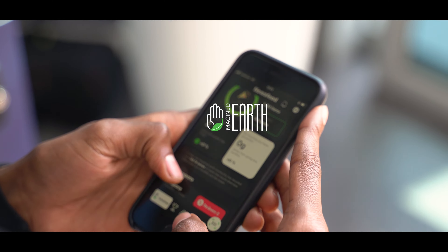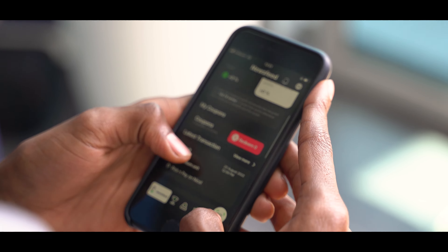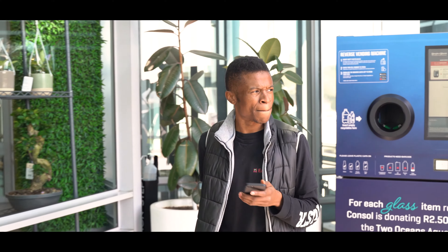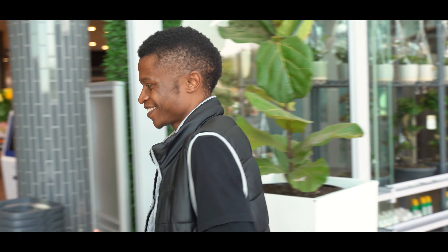Log into the Imagine Earth app to see your rewards and then simply use your Imagine Earth rewards to buy shares on your Easy Equities app. It's so easy.